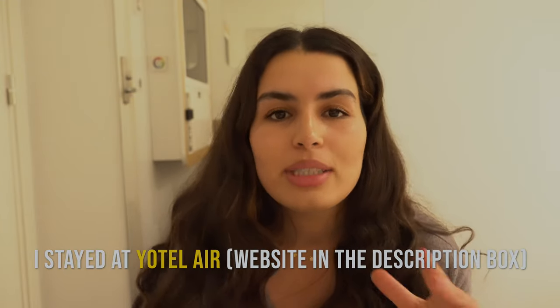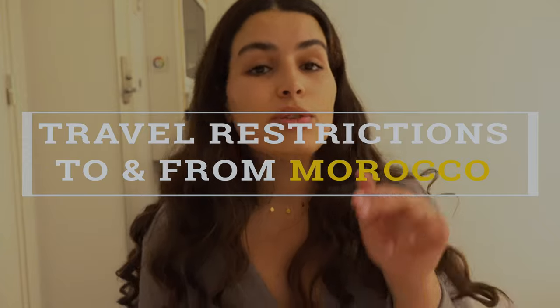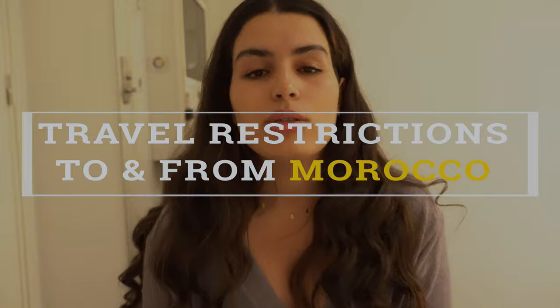I have a 19-hour transit in Paris. I'm comfortable and cozy in a little airport hotel cabin which I'm going to show you in a bit. I wanted to use this time to talk about travel restrictions to and from Morocco during the pandemic — sharing my experience, what documents I needed, what COVID-19 tests I had to provide, and all the struggles going from the US to Morocco and back.